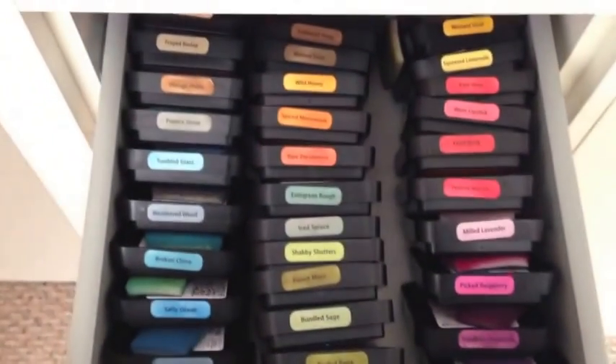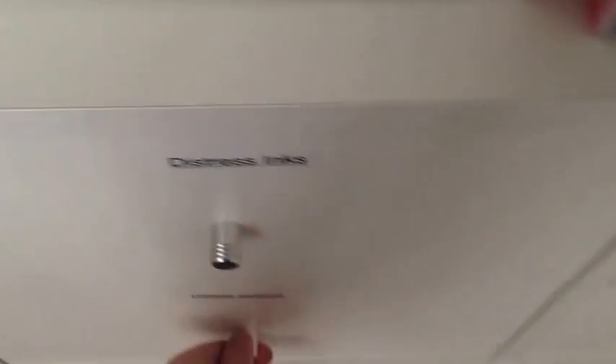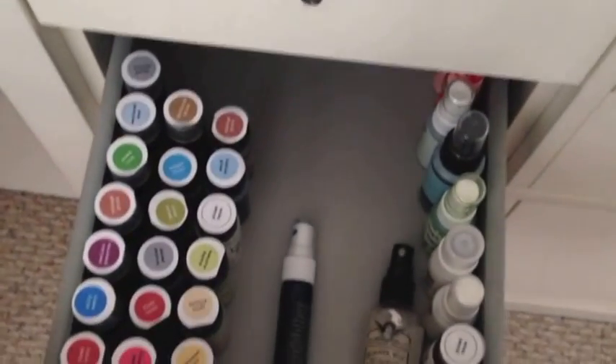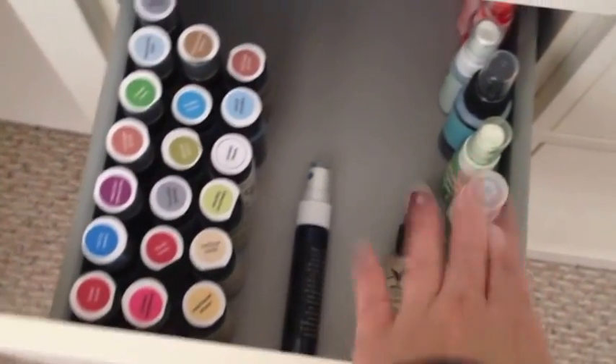Everything is labeled with my P-touch label maker, which I love. All of my drawers are labeled so I know where things are. Here's where I hold all of my distress inks — a big shout out to Chrissy for helping me with my labels, I just love them. Here are all my Hero Arts shadow inks and then some miscellaneous inks in the back. I still need to get some drawer organizers, but here are my distress paints and stains and various mists.